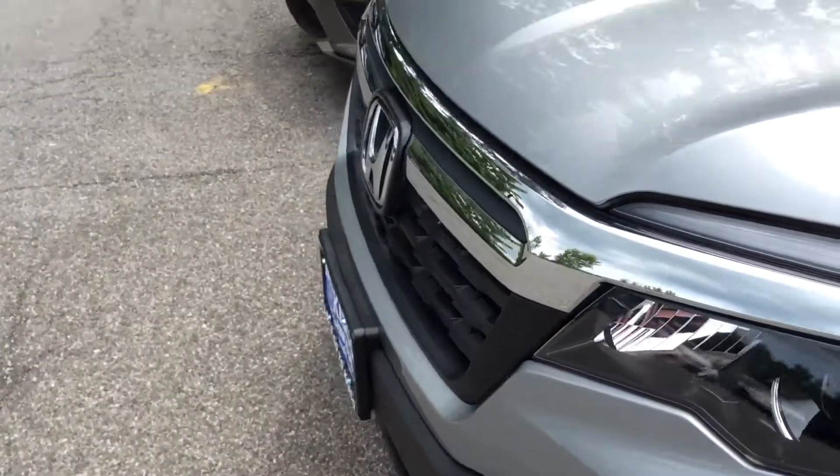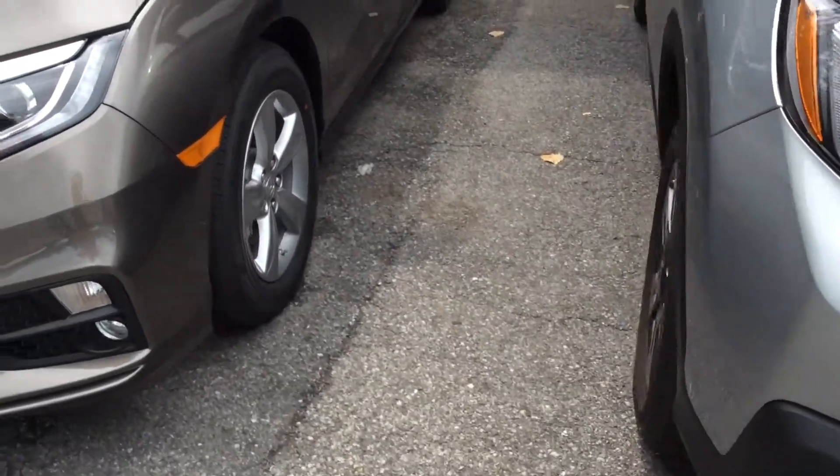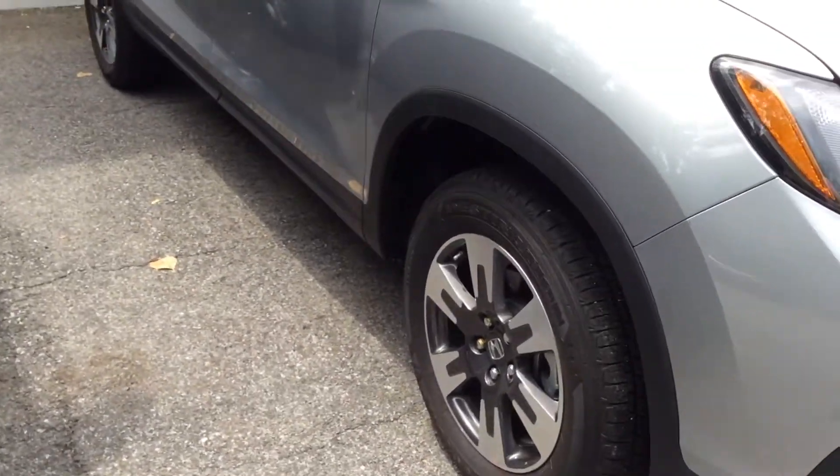Fog lights. We got a 2017 Ridgeline RTL. Come on and take it for a ride, and tell me what you think Jacob.